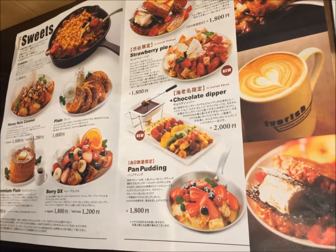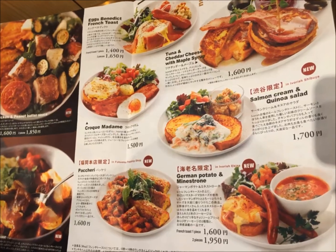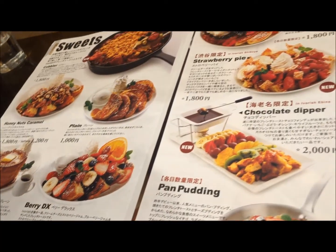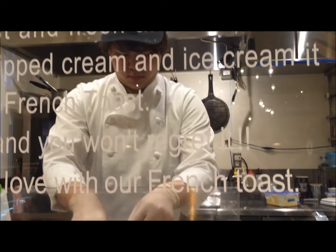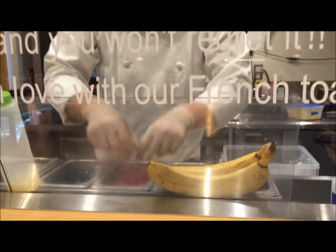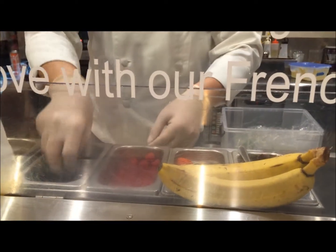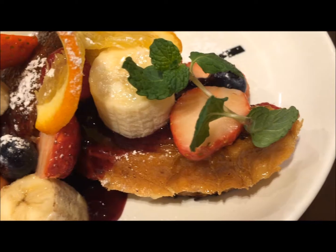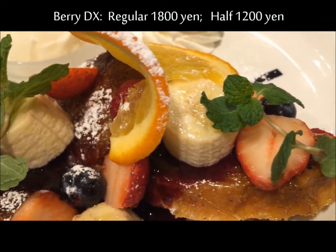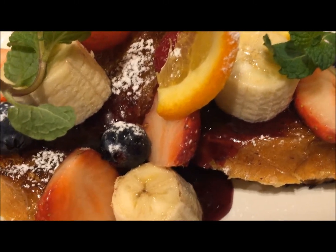They have a seasonal menu, which means they change the menu every few months so you get to try new things all the time. They have both sweet and savory French toast, and of course they're more famous for their sweet French toast. You have the option of ordering regular or half-sized French toast, and we recommend ordering the half size so you can try more things.